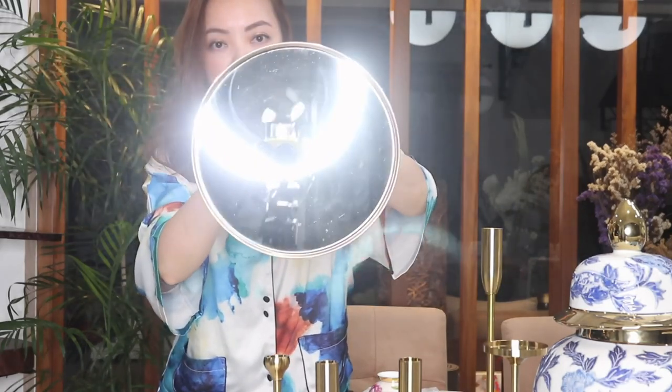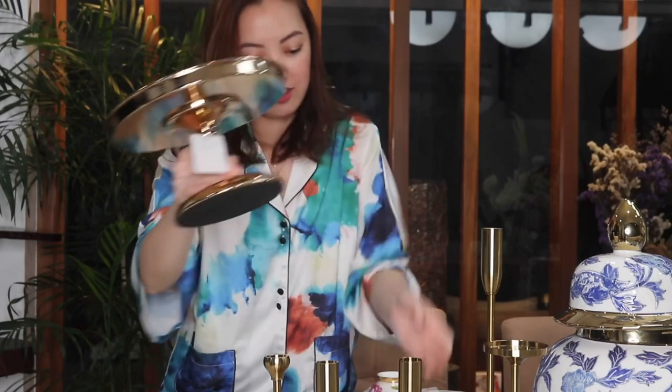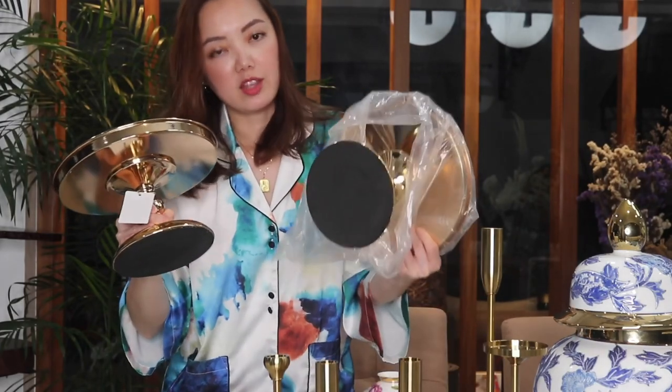First up, the ones I bought from Shopee. The first ones I got are these cake stands — look at how pretty this is. It's in gold or rose gold and there's a mirror finish. I got two of these and they're only 850 plus shipping. I'll link it down below along with all the shops I'll be featuring.